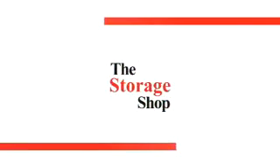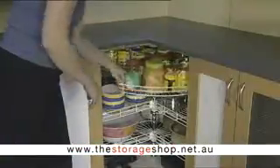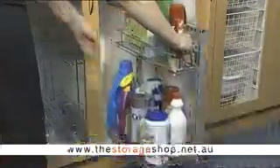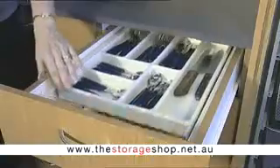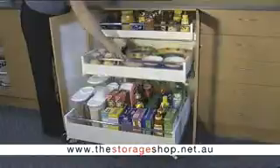Is your kitchen frustrating? At The Storage Shop, we can put an end to the kitchen clutter. Our trained staff will help you access storage space you didn't know you had. We can help you with everything from the very basic to the most advanced solutions.